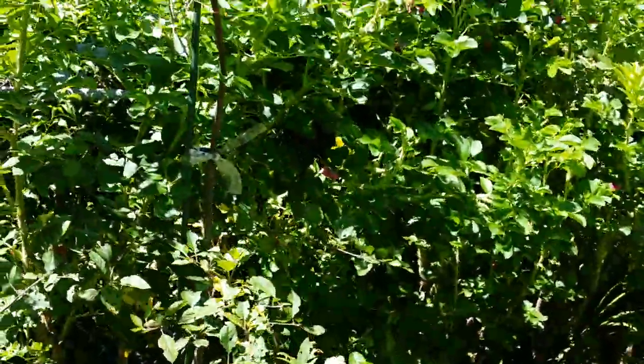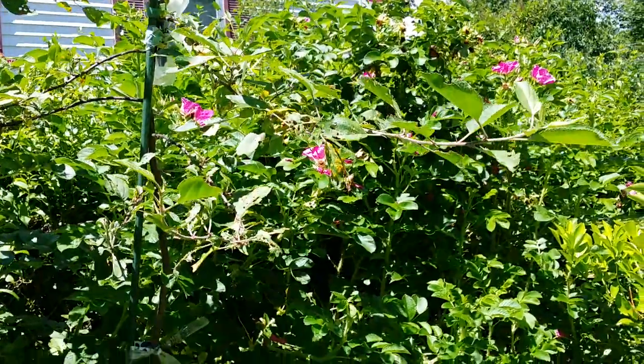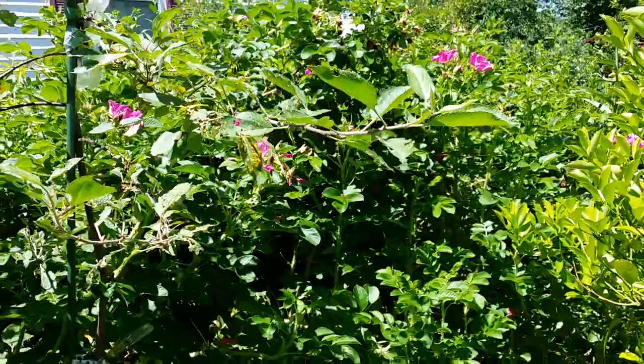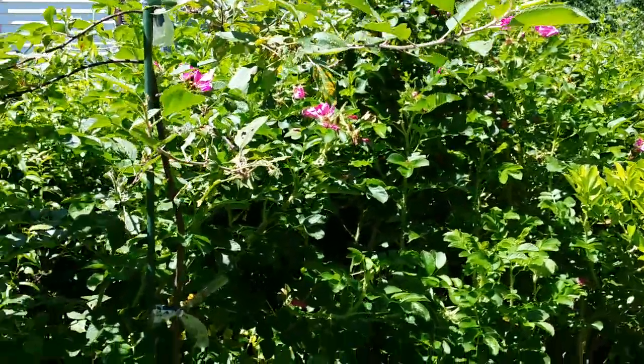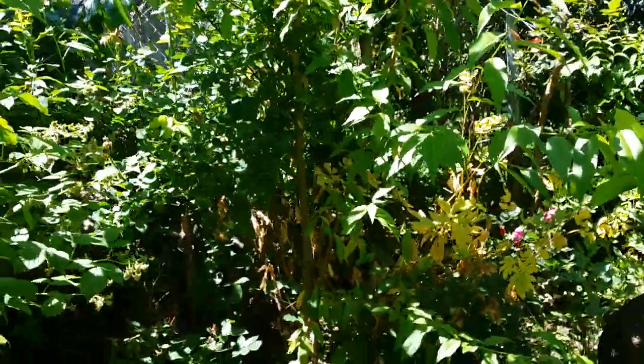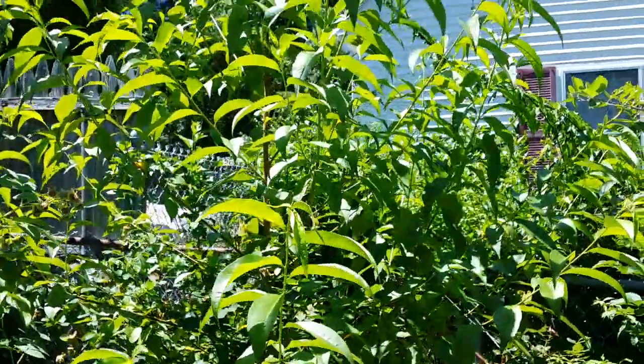In the background by the fence are the rosa rugosa — very nasty rose, plenty of thorns. And the peach — this one is shooting so fast, so high now.